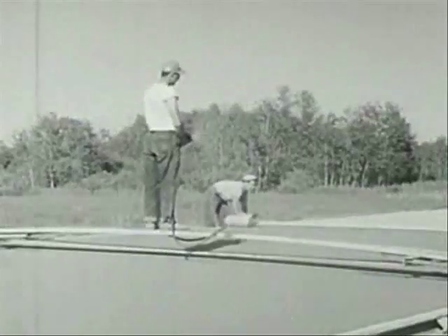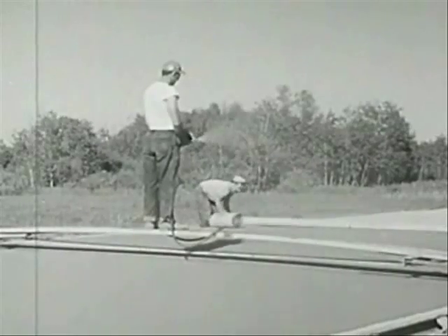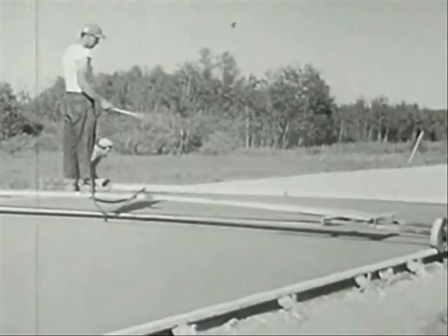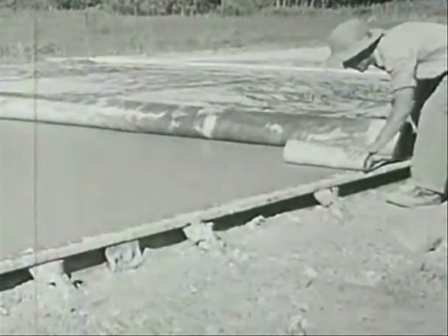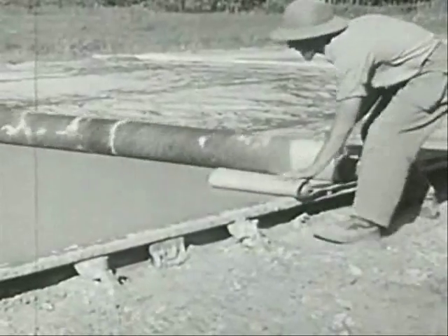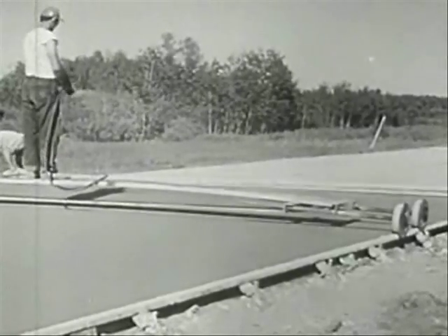Roughening now will help stop the glare of light shining off the dry pavement later. Rounding with a trowel will keep the edges from breaking. Now it's time to cover the paving — the men wet it down and cover it with heavy paper. All of this makes the concrete dry slowly, and that's a good thing because slow drying helps make strong concrete.